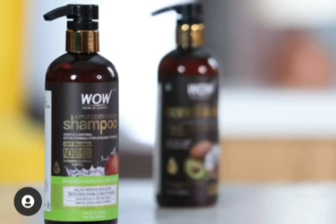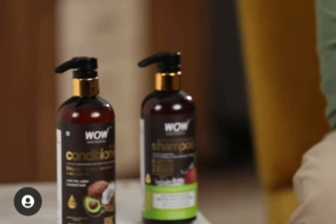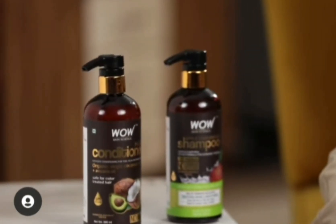This is why I use Wow Skin Science Apple Cider Vinegar Shampoo and Nourishing Conditioner. A few months ago I noticed white flakes in my hair, and then I decided to try this combo from Wow Skin Science, and it didn't fail to surprise me.